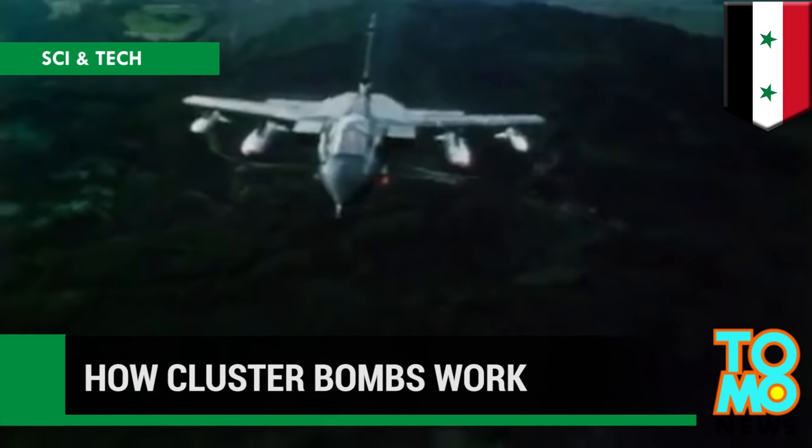How Cluster Bombs Work. The cluster bomb is a deadly explosive that is banned in many countries. But despite this, it's still used by militaries around the world. At the tail end of 2015, Russia and Syria were accused of using them in the Syrian civil war. But how do they work and why are they so dangerous?